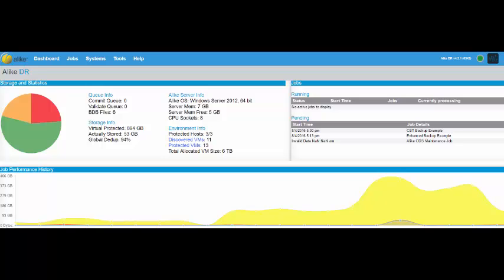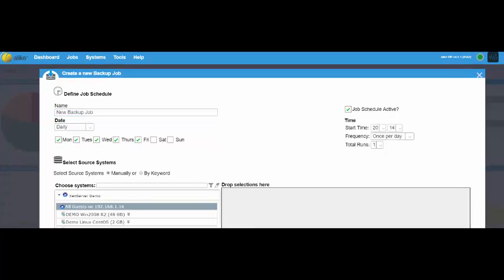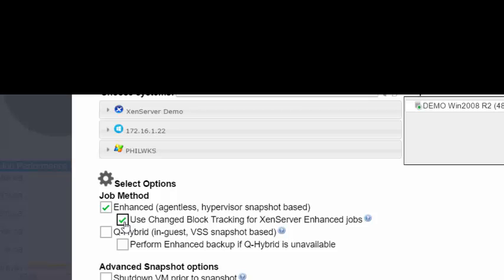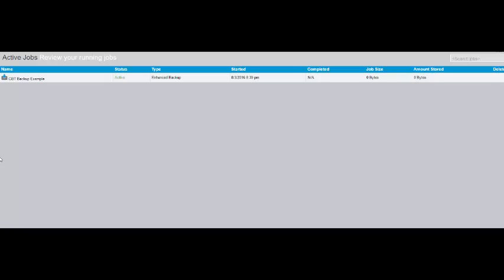Setting up a backup job with enhanced CBT is easy. When you create a new job, name your job, and then drop your selected VM into the box. Then, all you have to do is make sure that you click Use Change Block Tracking for XenServer, and hit Save.